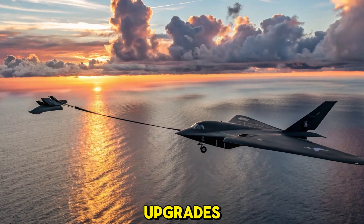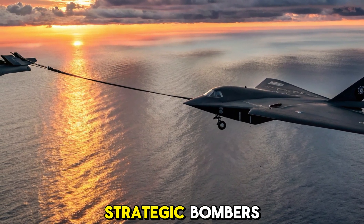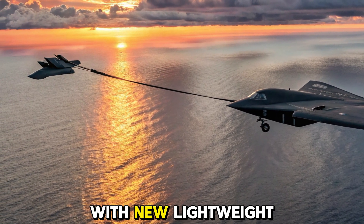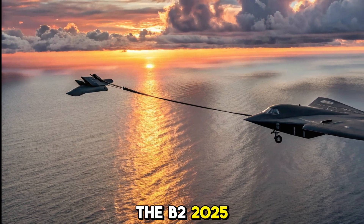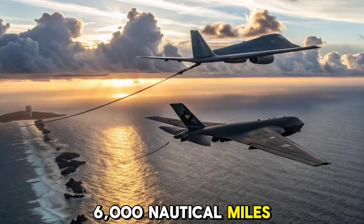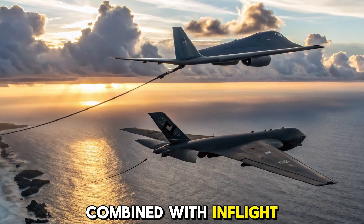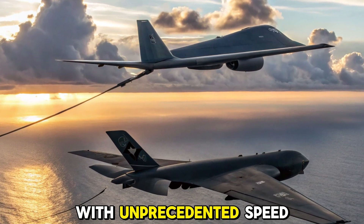Range and endurance upgrades. Fuel efficiency has always been a concern for heavy strategic bombers. With new lightweight composites and optimized engine tuning, the B-2's 2025 model can now exceed its original unrefueled range of 6,000 nautical miles. Combined with in-flight refueling, it can strike virtually any target on Earth with unprecedented speed and efficiency.